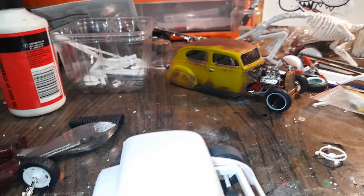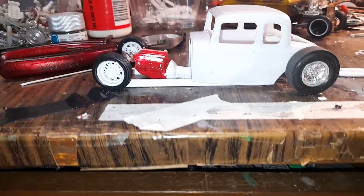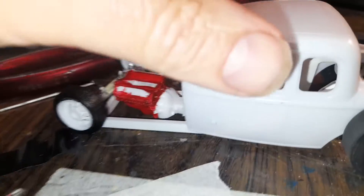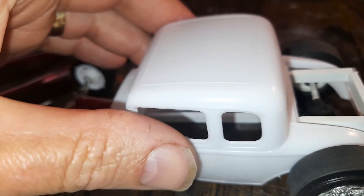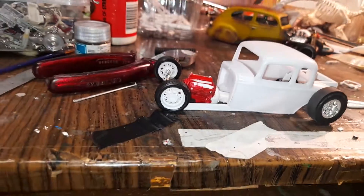I'm just working on this 32 here — a five window coupe. I'm doing something a bit different; I've chopped the back out. I'm gonna do something a little different with this one, so we'll see how we go.